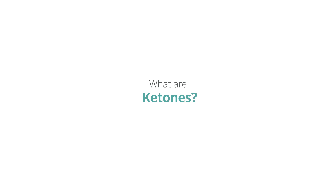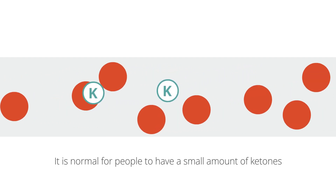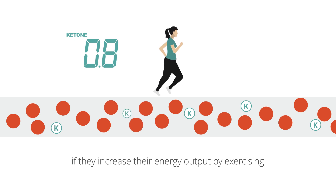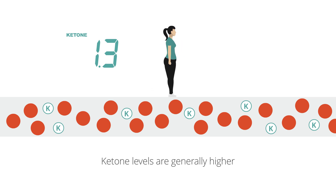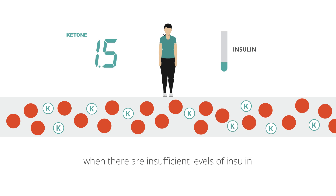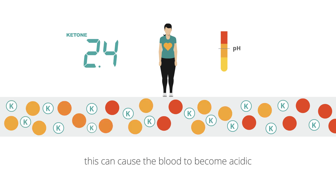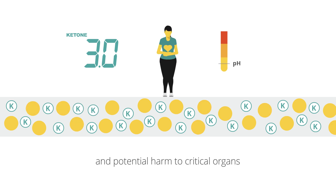What are ketones? Ketones are produced by the body when it does not have enough insulin to turn glucose into energy. It is normal for people to have a small amount of ketones in the blood from time to time if they increase their energy output by exercising or are eating fewer calories. Ketone levels are generally higher in people with type 1 diabetes when there are insufficient levels of insulin in their body. If the body produces high levels of ketones, this can cause the blood to become acidic, which can lead to illness and potential harm to critical organs if not treated in time.